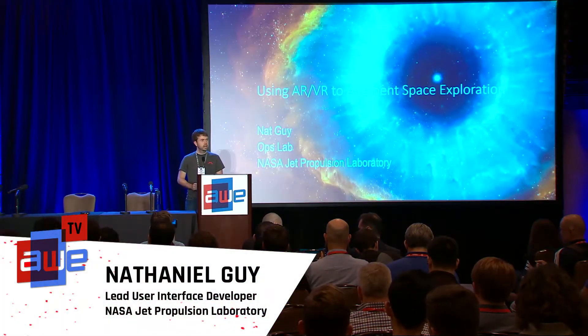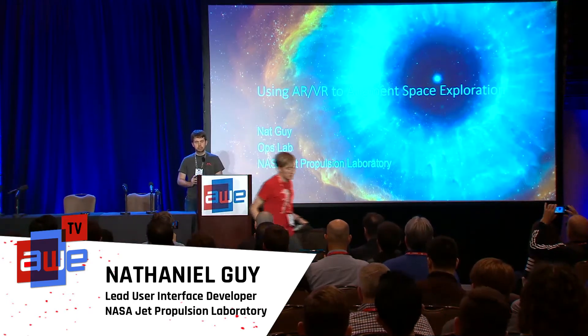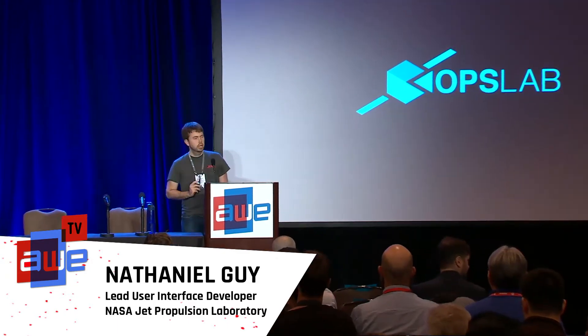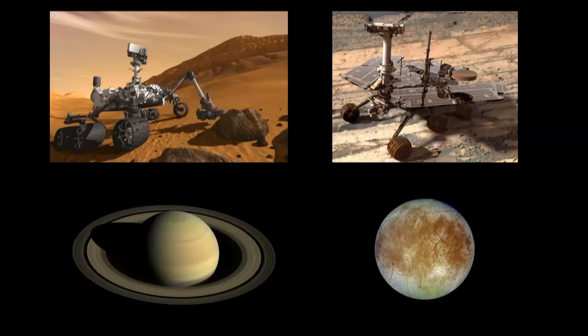Hi, everyone. My name is Nat Guy. Thanks for the introduction. I work in a lab called the Ops Lab at the NASA Jet Propulsion Laboratory. My lab is one small part of JPL, which is one small part of NASA. But we do a lot of things to help support various missions that JPL currently has going.